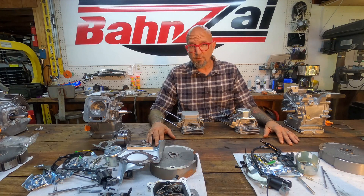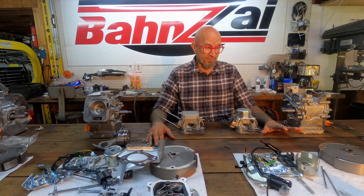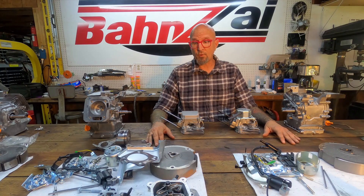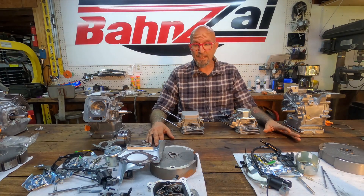It was always easy to tell them apart. The Hemi was part number 60363. The non-Hemi straight valve engine was 69730, and that was a really reliable way of telling if you were standing in the store which engine you're looking at.